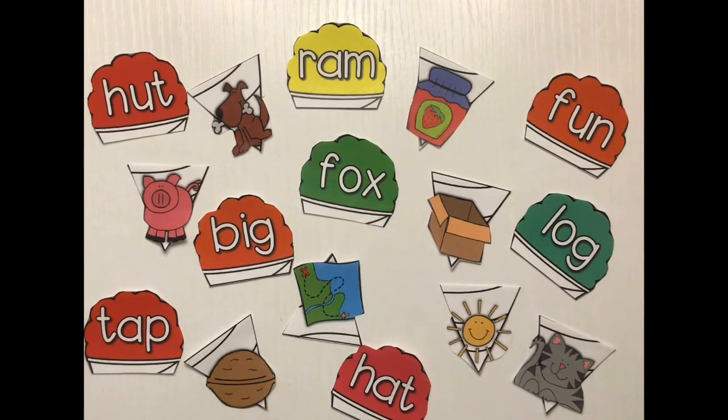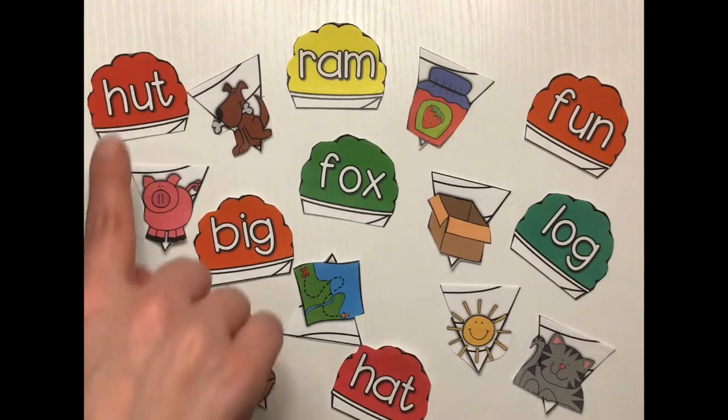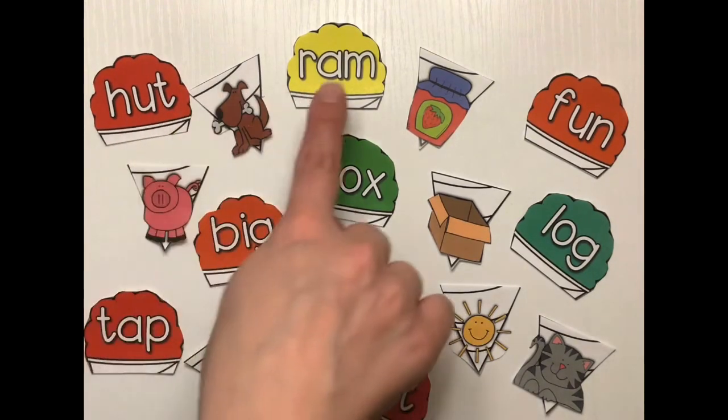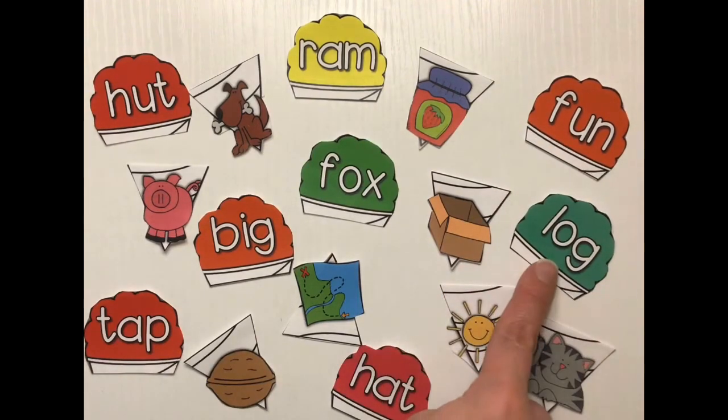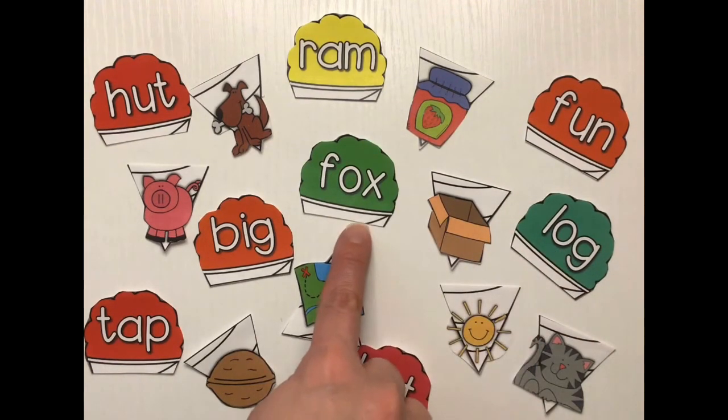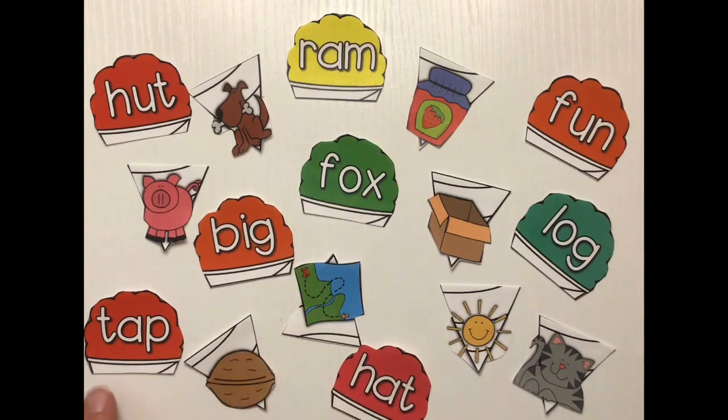So let's go ahead and read the words first. This word is hut, ram, fun, log, fox, big, tap, and hat.